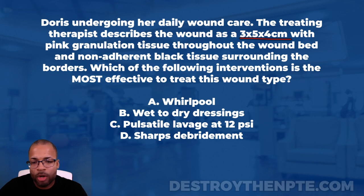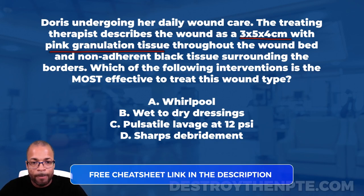This is a pretty deep wound. Now it says pink granulation tissue — is that a good thing? Yes! Pink granulation tissue is known as healthy tissue. That's what I want to leave alone; I don't want to be messing around with it too much because it's healing well. And it says that pink granulation tissue is throughout the wound bed.